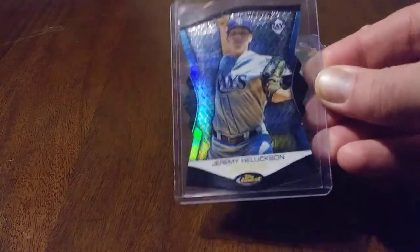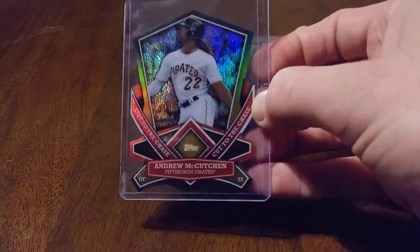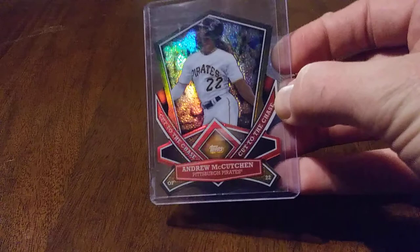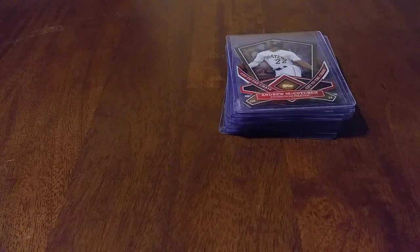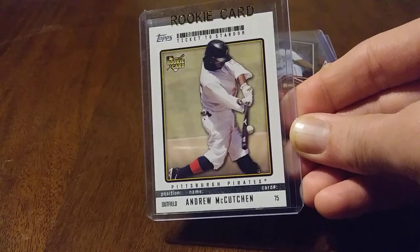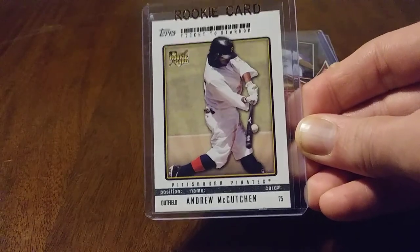I don't apologize for glare, guys. I'm sorry — I'll apologize for not being sorry. Look at all that shine! Kutch. And when I saw this, it was just a really cool card I had to pick up. 2009 Ticket to Stardom, Topps — Andrew McCutcheon Rookie card. This must have been like pajama day at PNC Park. Look at that uniform.